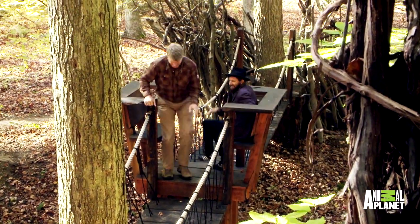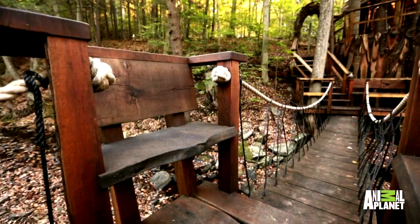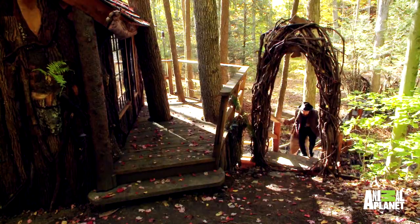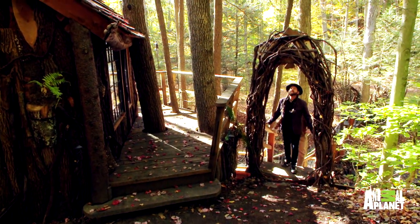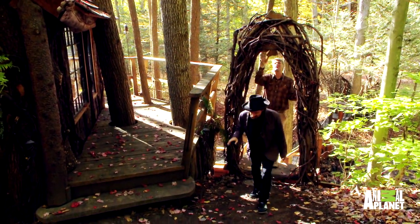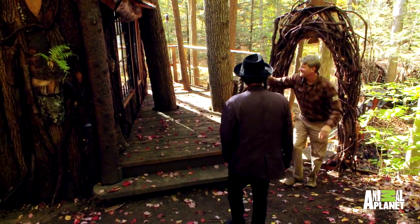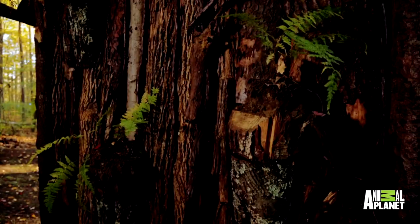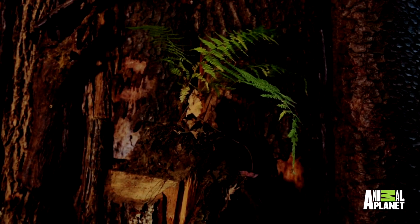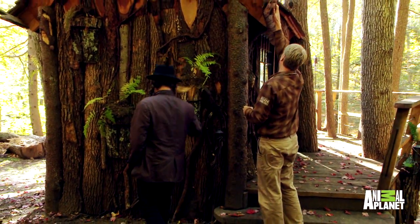I've never seen a reading nook built into the middle of a bridge before. Who thinks of that? Well, Roderick Romero does. I can't wait to see what other creative things he's got waiting for us in the treehouse. Keep journeying up — I love it. Look at this little arbor arch, another little porthole, another doorway. All these little details are just so fun.